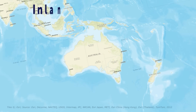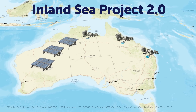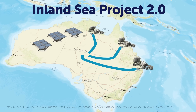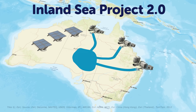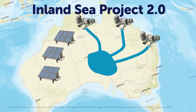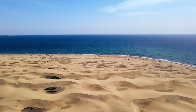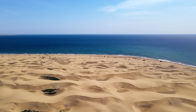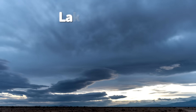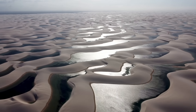In 2020, a new proposal emerged: the Australian Inland Sea Project 2.0. This time, powered by renewable energy. The plan was to use solar-powered desalination plants on the coast to pump seawater 600 kilometers inland. Supporters argue flooding the basin with saltwater avoids evaporation, as salt reduces water loss; a sea could boost rainfall via lake-effect weather patterns; and solar energy makes it sustainable.